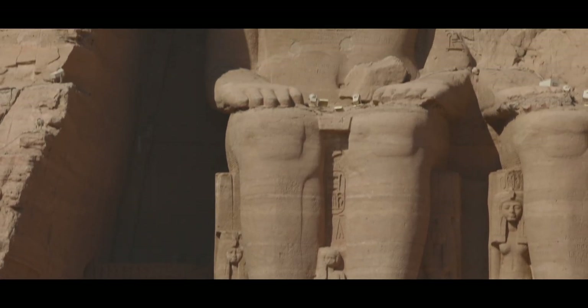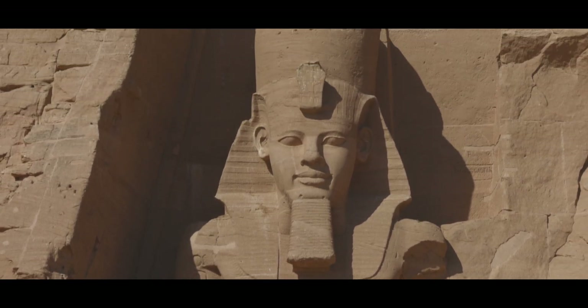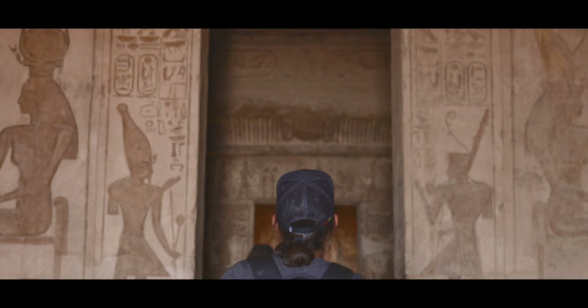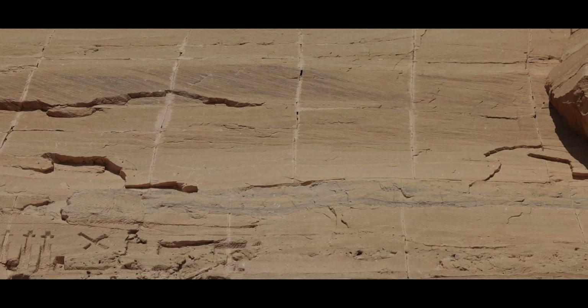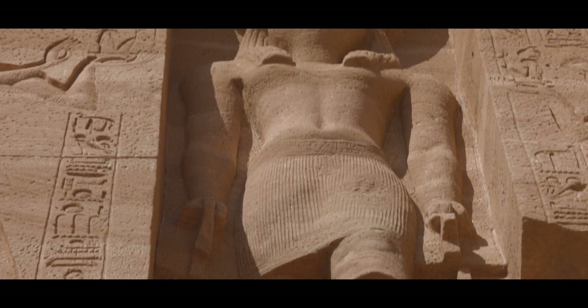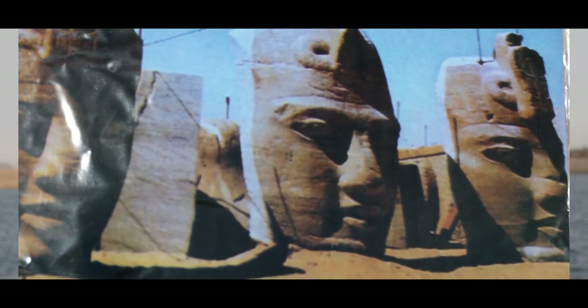So in the 1960s, hydrologists, engineers, archaeologists, and other professionals made a heroic, Herculean effort to relocate this entire historic site. In order to preserve this ancient piece of history, it had to be moved to higher ground. In an engineering feat to rival the ancients, the temples were deconstructed, cut into huge blocks, relocated, and then put back together, stone by stone. It was a massive undertaking — an engineering marvel.